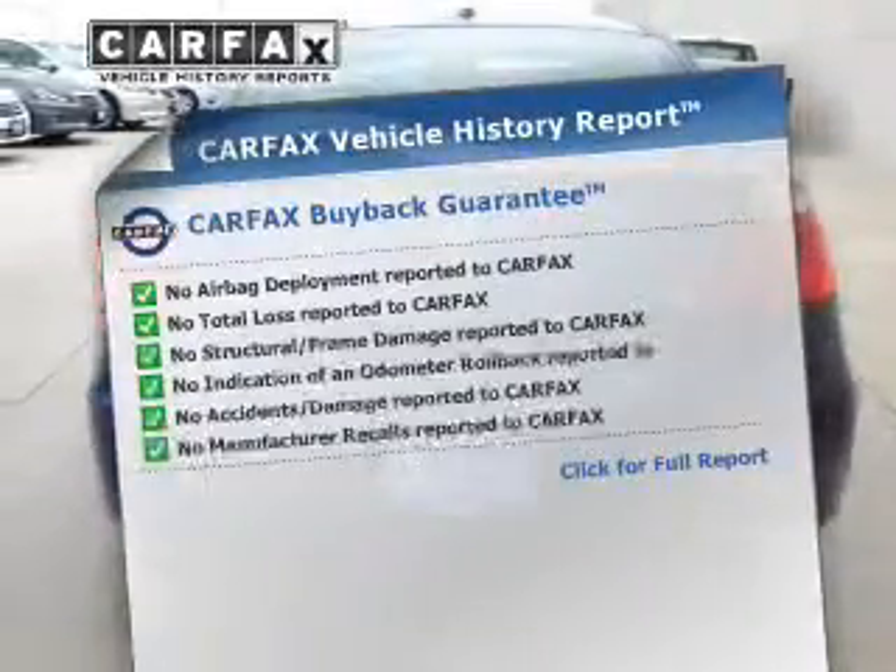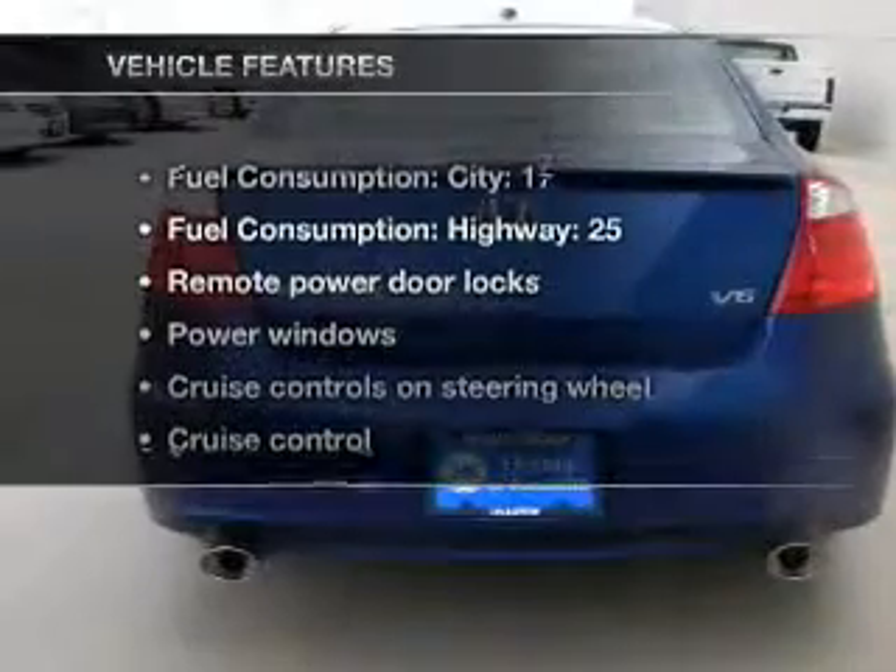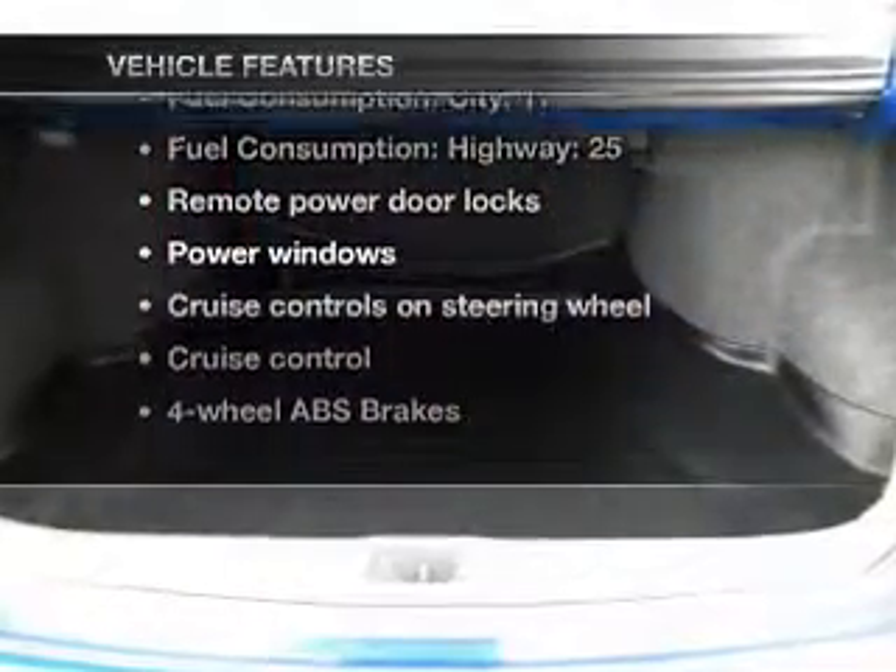The sunroof lets fresh air in. Carfax has offered to provide you with peace of mind. Enjoy these notable features that are included in this vehicle.